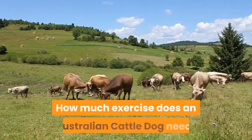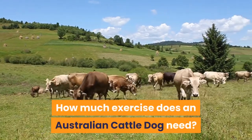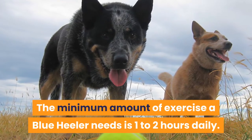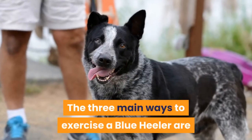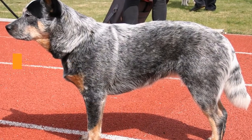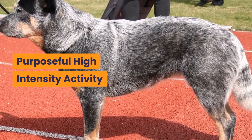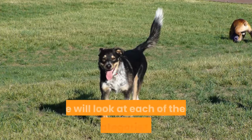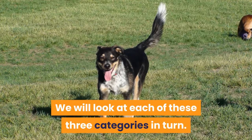How much exercise does an Australian Cattle Dog need? The minimum amount of exercise a Blue Heeler needs is 1 to 2 hours daily. The three main ways to exercise a Blue Heeler are: daily walk, purposeful high-intensity activity, and mental stimulation and enrichment. We will look at each of these three categories in turn.